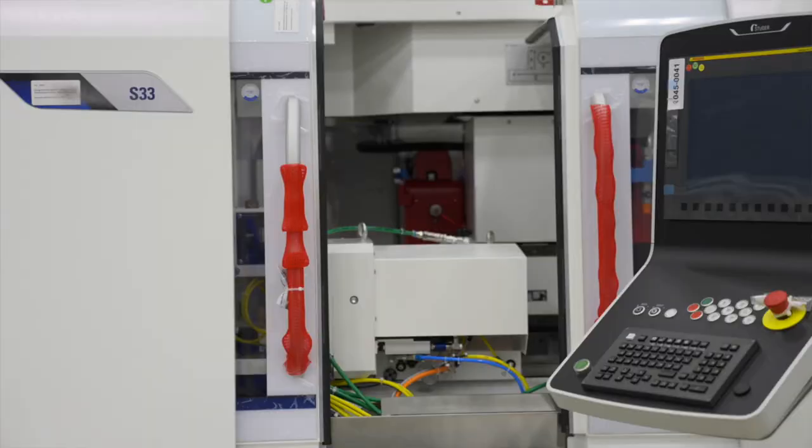The next area we're coming to has a Studer S33 new platform machine. The machine is going to be set up for a runoff here that will grind high precision fuel injector parts for the automotive industry.